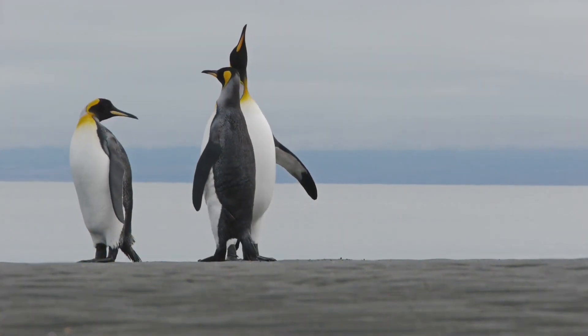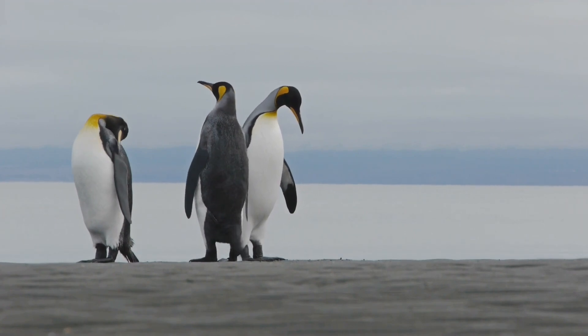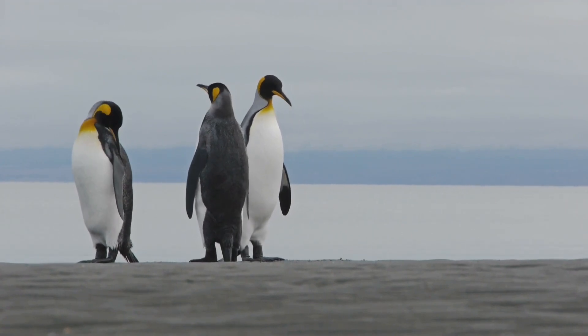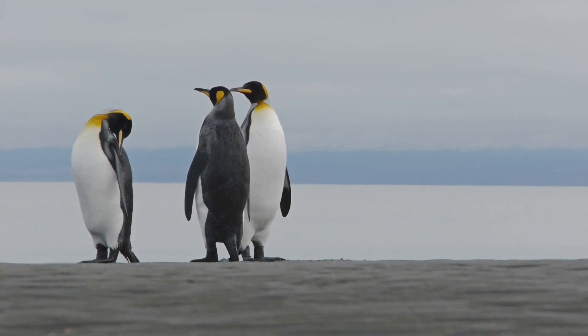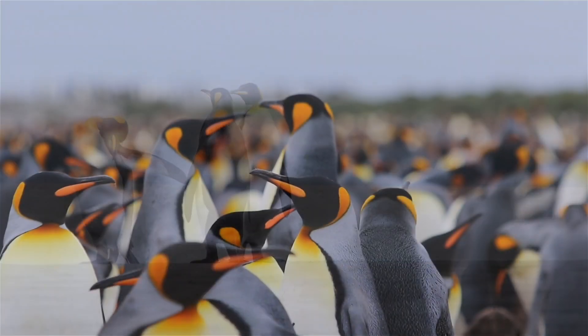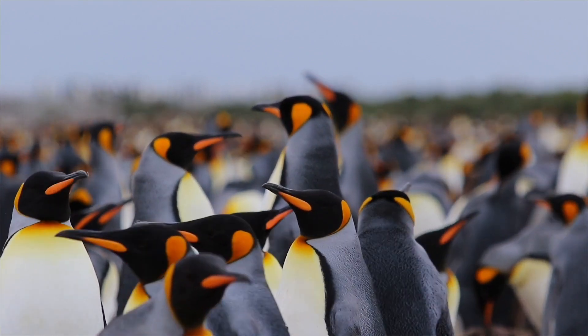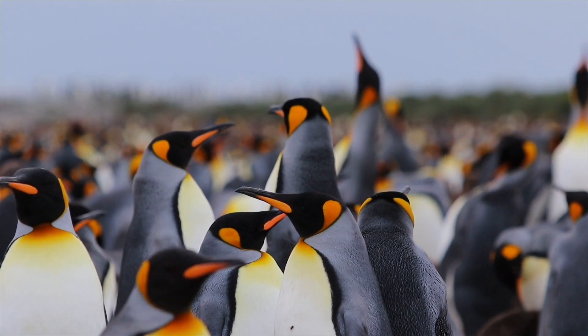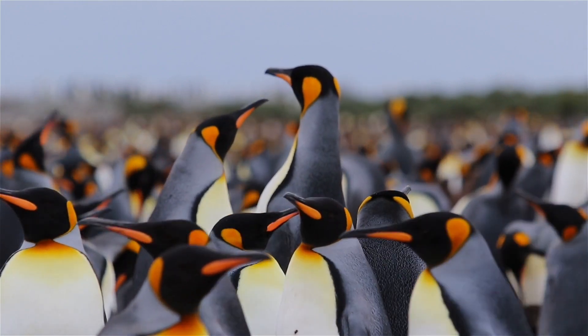Behavioral adaptations can also be seen in creatures that dwell in groups or colonies. A notable example is how male emperor penguins snuggle together when incubating their eggs after the female penguins have left to eat. The male penguins have adapted to form this huddle in order to give themselves and their eggs a greater chance of survival in the very freezing conditions.